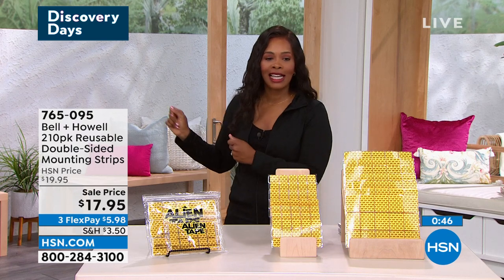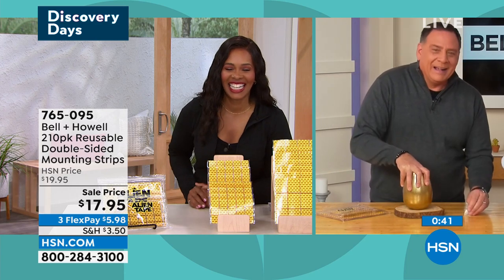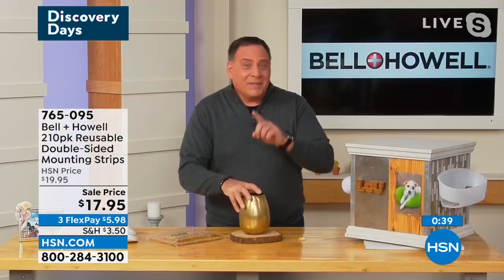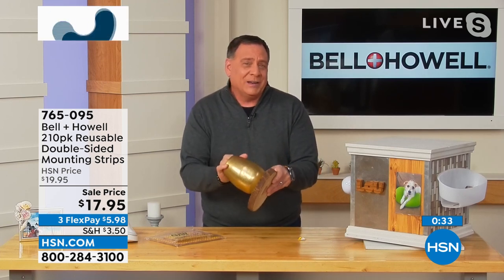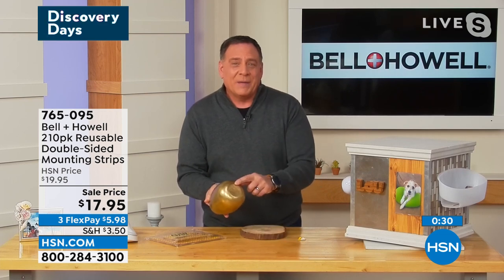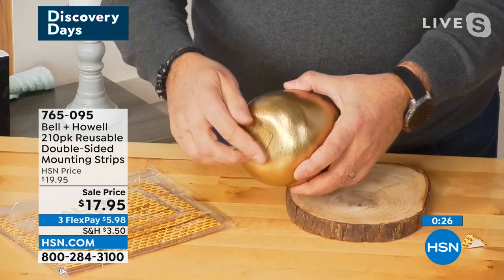Once you start using them, you start thinking, 'okay, what else can I do?' You're going to be glad you had those 210. And remember, you got 210, but they're reusable — I just attached this metal vase to this wood platter. If I want to reuse the piece, all I do is rotate it, break the seal, peel it off the back, wash it, and use it again. So 210 actually turns out to be a whole lot more than you might think.